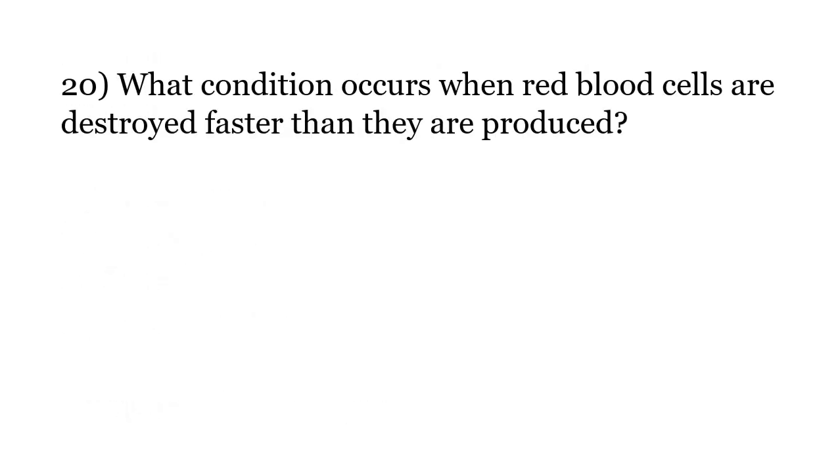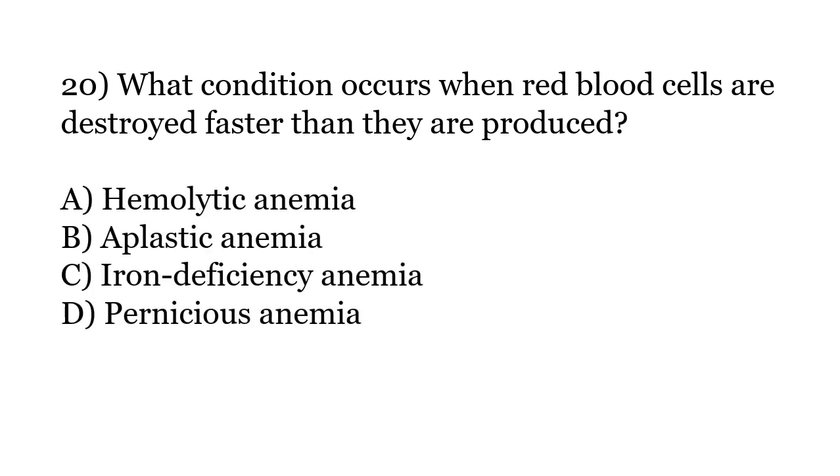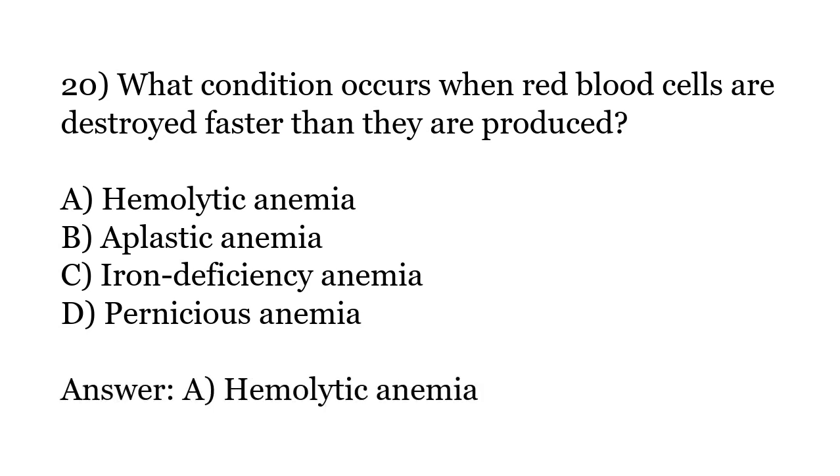What condition occurs when red blood cells are destroyed faster than they are produced? Options: Hemolytic anemia, Aplastic anemia, Iron deficiency anemia, Pernicious anemia. The correct answer is Option A: Hemolytic anemia.